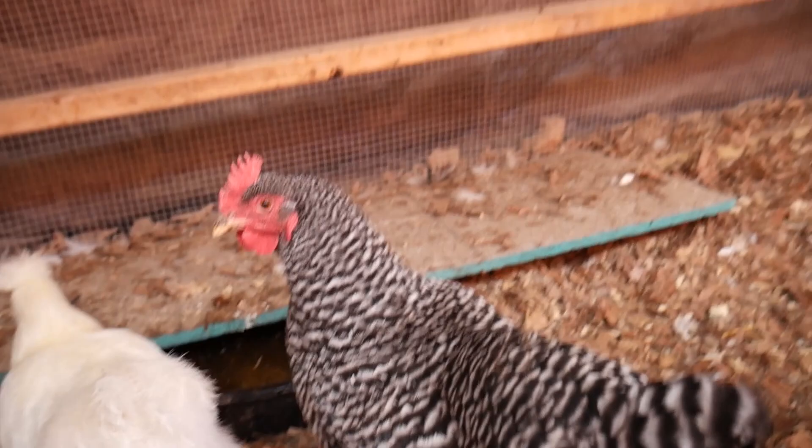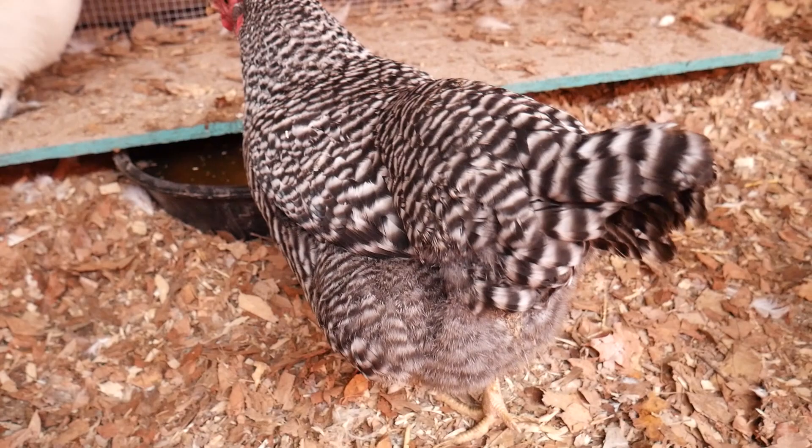This is a heavy bird. I don't know her exact weight, but compared to my Silkie, this bird is a little bruiser — she's got a lot of weight on her.